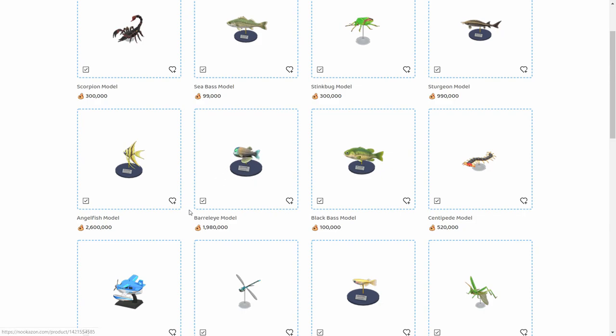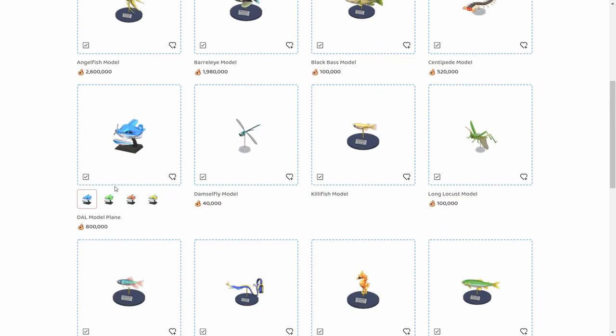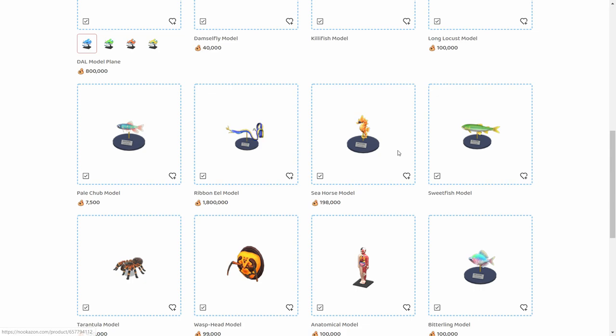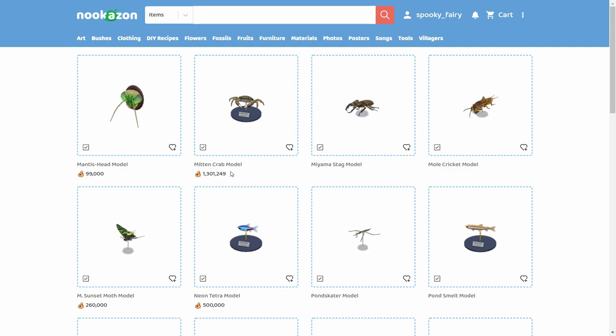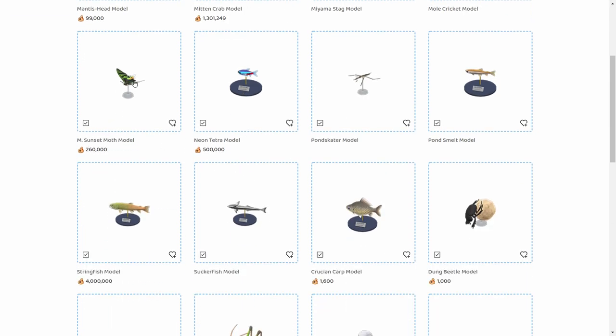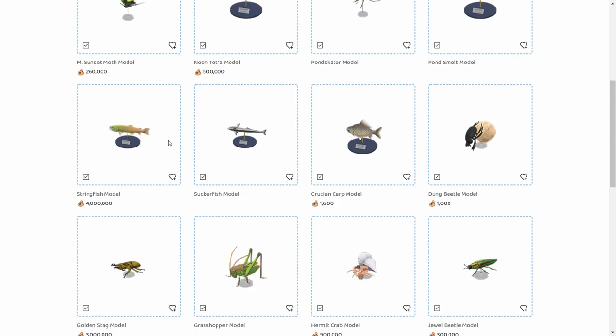The barrel eye model is very hard to get — I only have one or two of those and I sold one. Prices go up to 2.6 million, and even the lower-end ones can get you good money — around 1.8 million. Overall, sculptures are really worth it. I sold one today for 750,000 bells — about three times the average price — and it sold in just a few minutes.